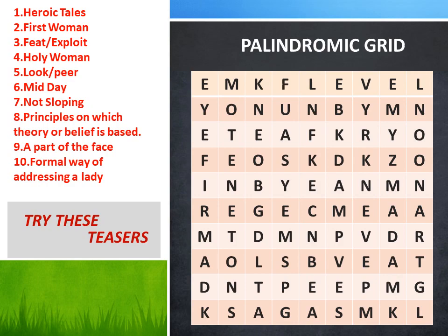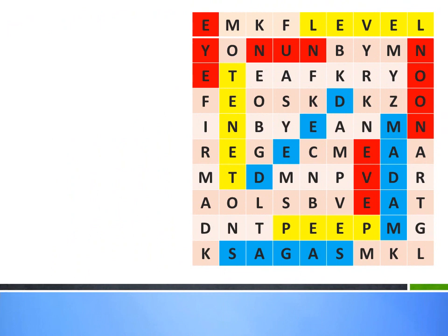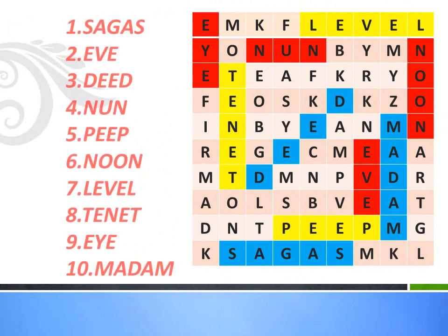How many palindromes did you get? I hope you got all ten palindromes in the grid. Let's have a cross-check now. First one — heroic tales — the answer is 'sagas.' It's in the last row in blue color. Second — first woman — it's 'Eve,' in the third column in red color.